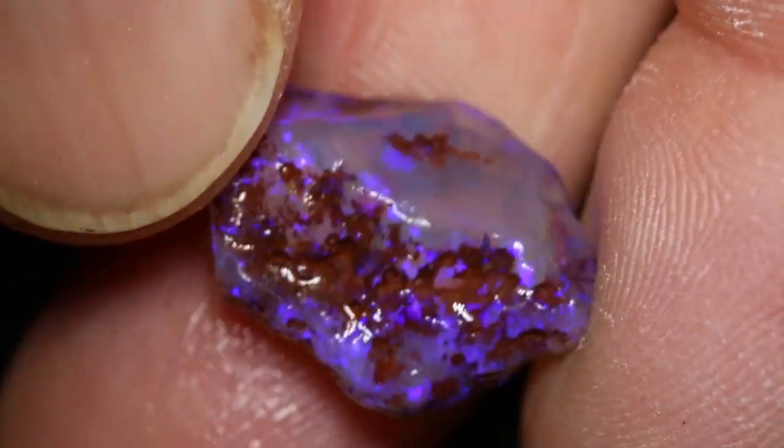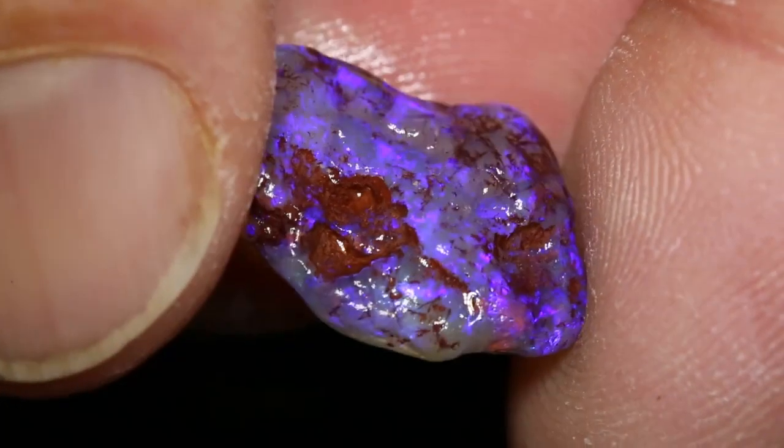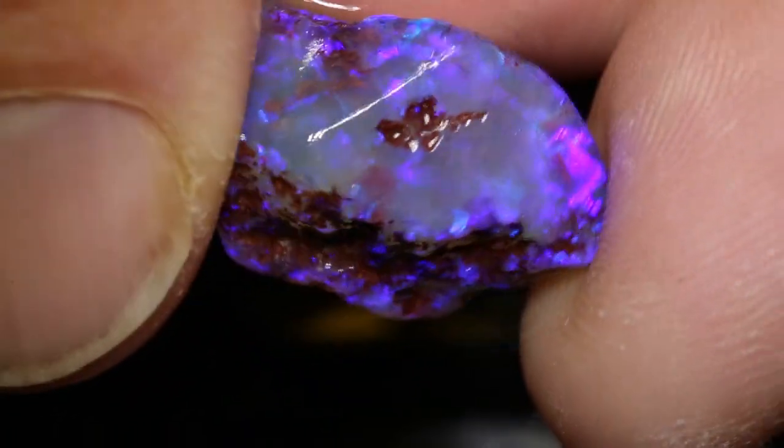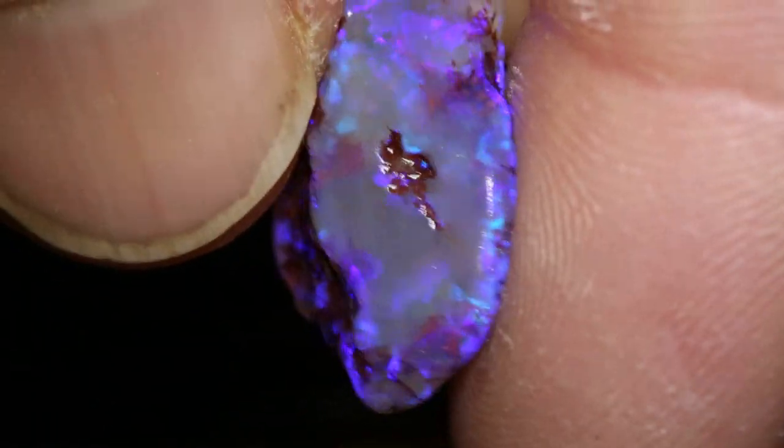This parcel of rough opal has eight pieces and a total of 99 carats. You can see a nice stone in that one — kind of a dark crystal. This one should go black down further on the potch.